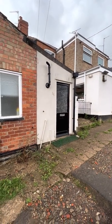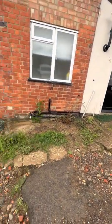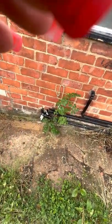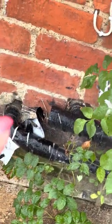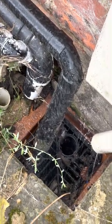Final inspection for 25 Coronation Avenue. Just outside the property on the 8th of September 2022. Weeds present and black tape visible, paint marks on the pipe. The weeds are going into the drainage, and there's a label there as well.